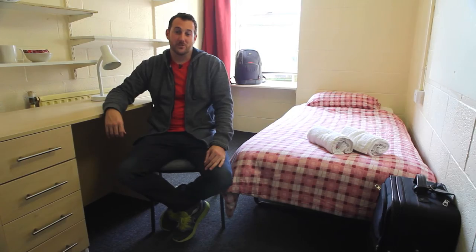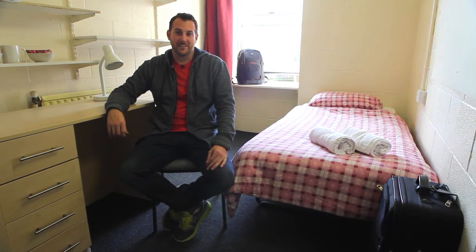Woodgreen Hall regularly welcomes travelers who choose to come back year after year. We hope to see you soon.